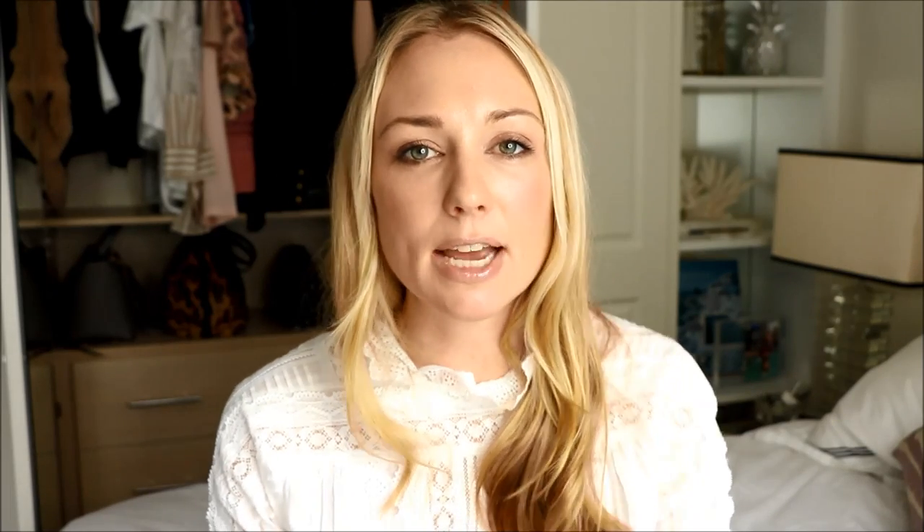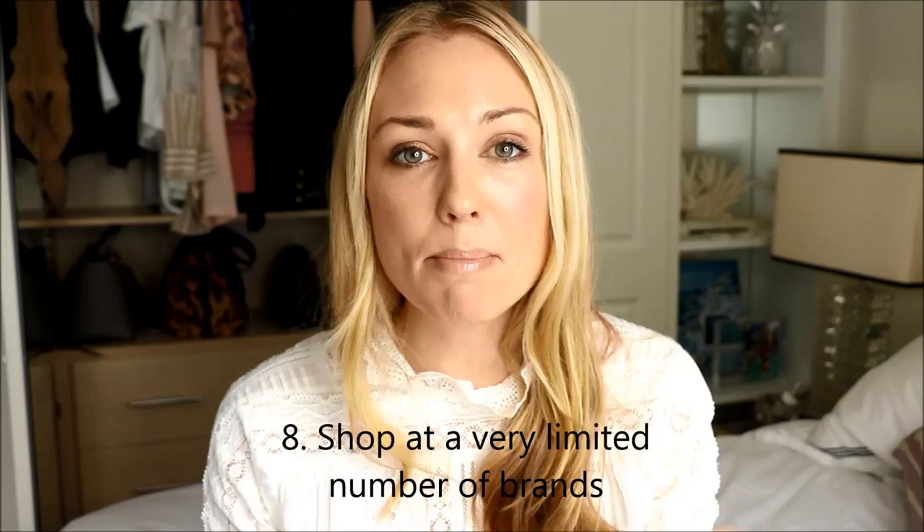Tip number eight: I shop at a very limited number of shops and brands. Because I'm super fussy I will make sure I shop at brands that I know and trust. There are a couple of benefits in doing this: one, I know the quality of the items and the typical fabrics they like to use; and also when I buy a new item from that shop I generally know that the consistent style and taste is going to work with the items already in my wardrobe, so I'm going to be able to really expand my wardrobe.